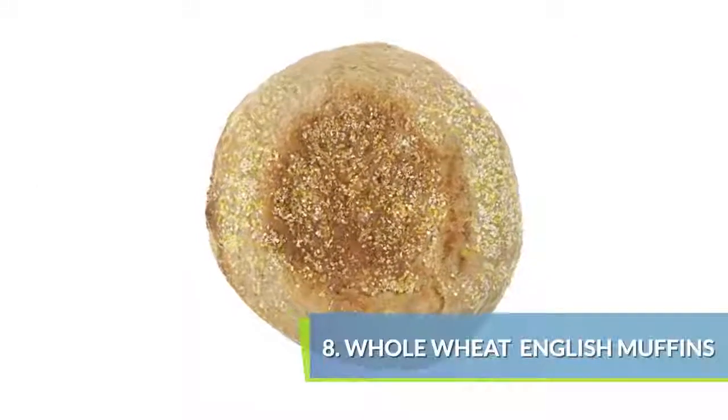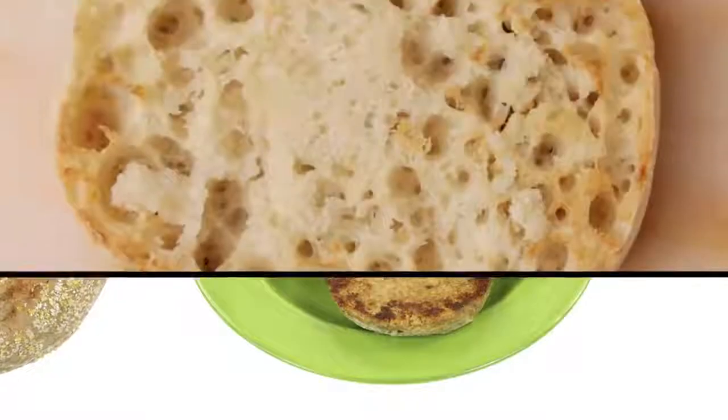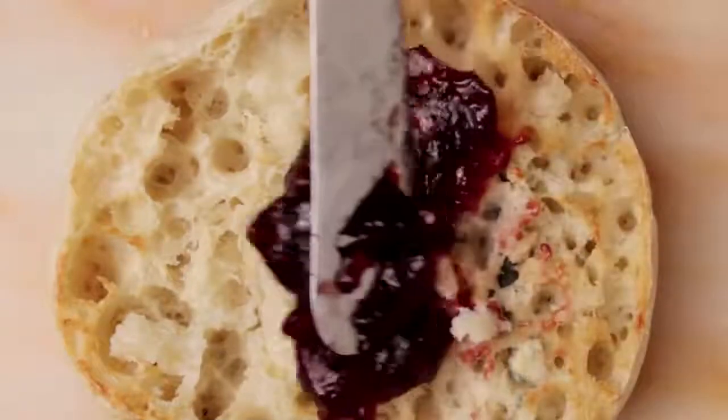Take the already popular English muffin and go whole wheat for more fiber and nutrients. Top your English muffin with sugar-free jam and natural nut butters.